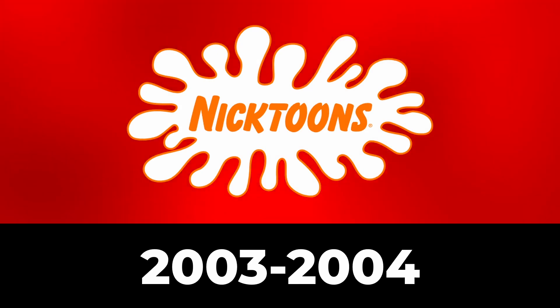2003 to 2004: Nicktoons TV has been shortened to just Nicktoons. Now we have a white splat with an orange outline. Inside of it is the word Nicktoons in orange text.